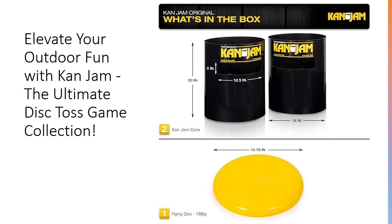Keep the action going wherever you roam with the CanJab Pro Carry Bag, designed for easy transport of your pro set. Perfect for parties, tailgates, or tournaments, this bag keeps your gear organized and portable.